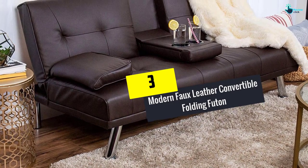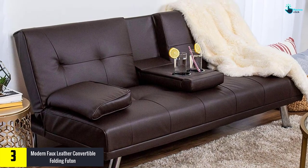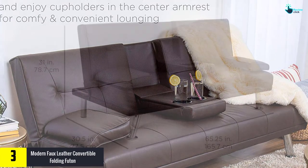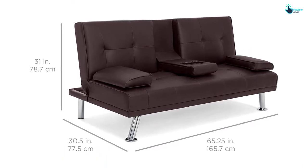At number 3 we have the Modern Faux Leather Convertible Folding Futon. This leather-built, luxurious futon could be the best option for your house decor setup, offering a cozy and comfortable feel. It is made with chrome legs that will never rust, ensuring a durable and sturdy lifespan.